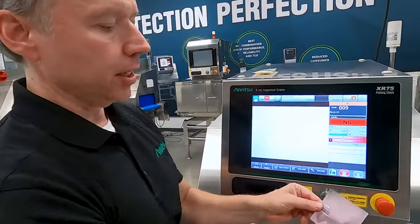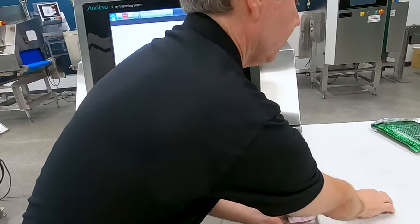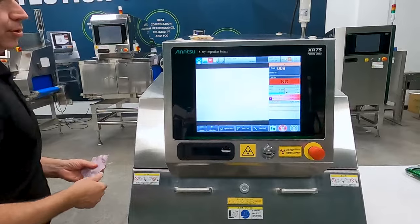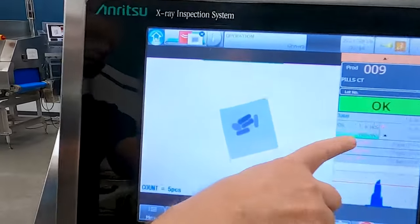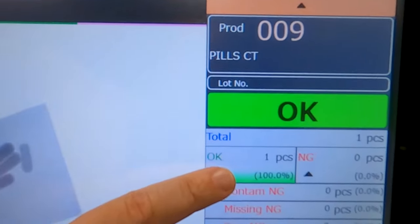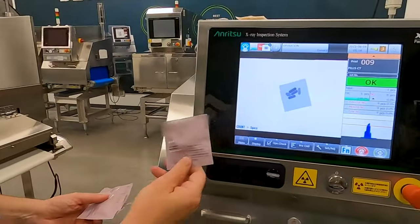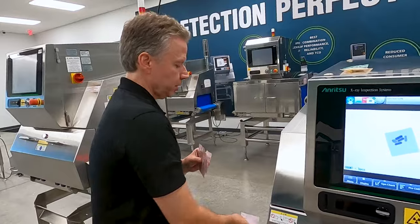I'll take all of the third trimester ones that we have and start to run them through the machine. These all should be good. It says okay — it has incremented the counter by one, and it is showing the count as five, because we have told it that on this particular product, this is a five-count product. We'll just keep running them through.